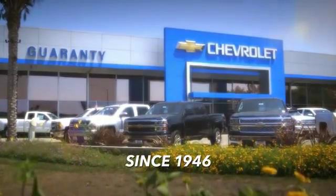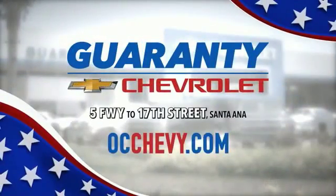Guaranteed Chevrolet, proudly serving Orange County for over 60 years. 17th Street exit off the 5 Freeway.